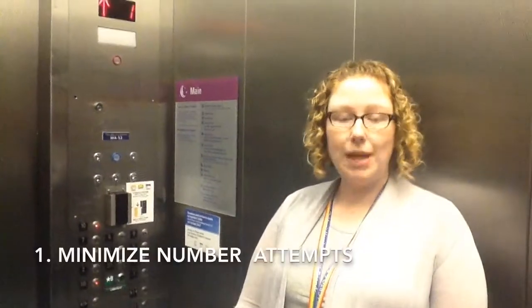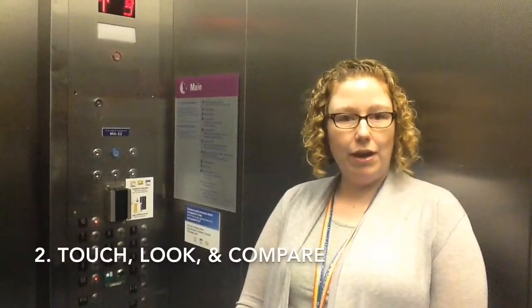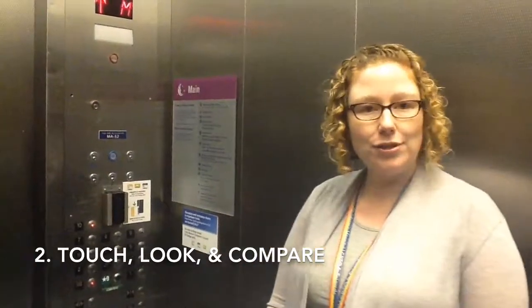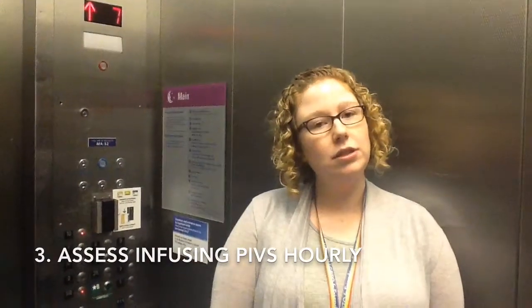Like what? So for peripherals, you really want to minimize the number of attempts to gain access. You also always want to make sure you're touching, looking, and comparing when you're assessing your site. And you always want to assess your infusing PIBs on an hourly basis. Prevention is the best medicine.